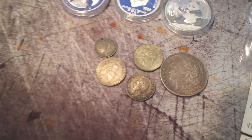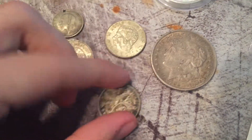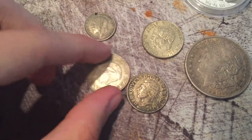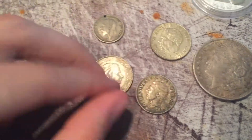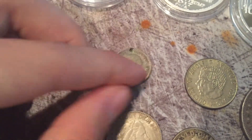And this is my junk silver. There's a Morgan I've shown off in one of my videos, an old Canadian quarter, an old Swedish Krona, an old Netherlands guilder, and a really beat up but still silver English sixpence.